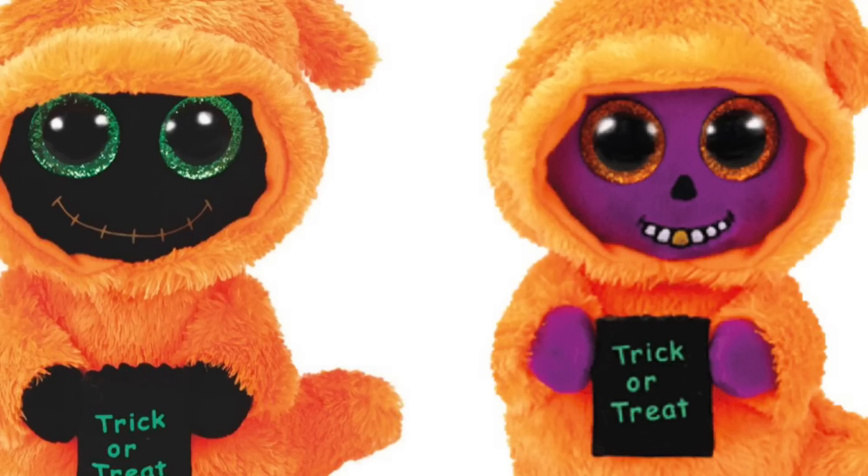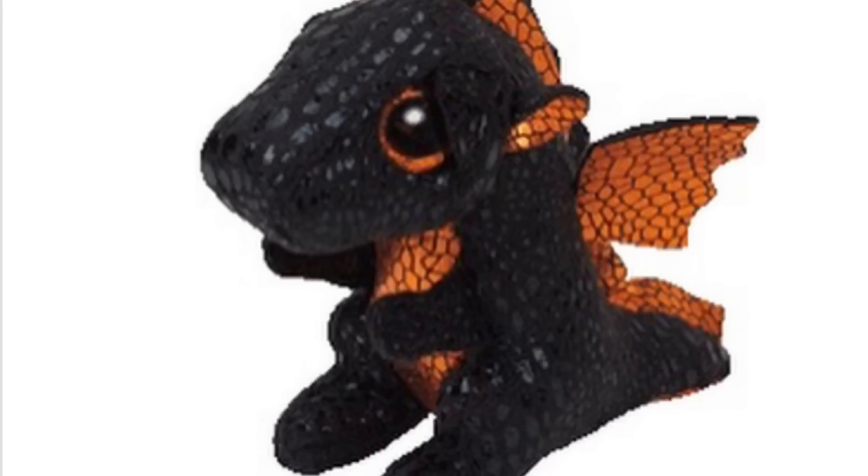These next two — I don't really like how the orange looks on them, but I love their faces. Like one of them has golden teeth and I find that super cool. And the next one is this black dragon, which is also a Halloween exclusive, and oh my gosh he looks so cool. I love how the black looks on him and how shiny his fur looks.